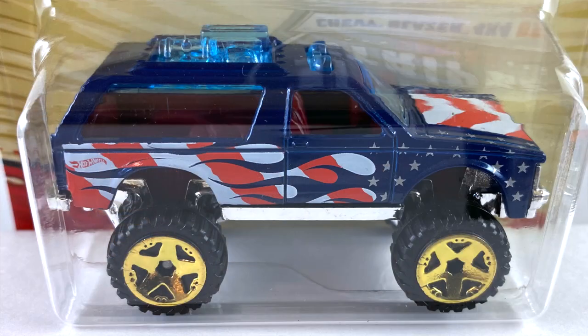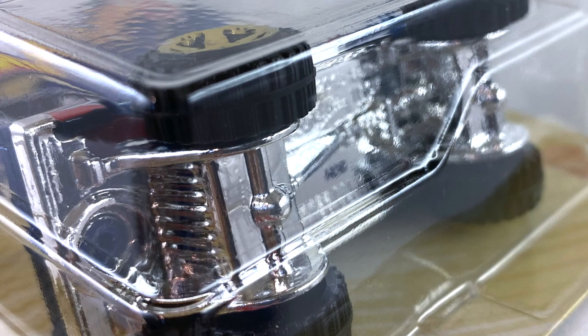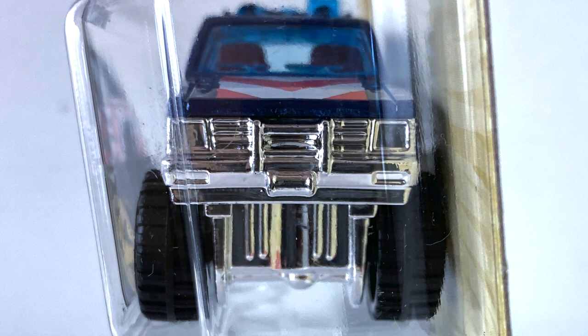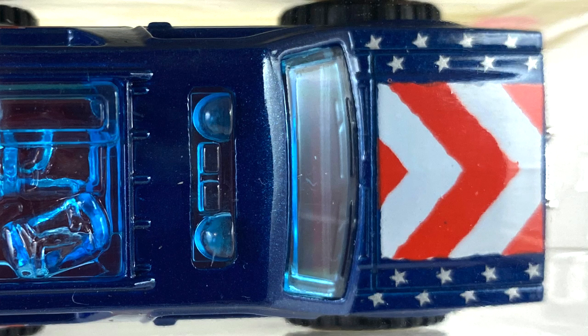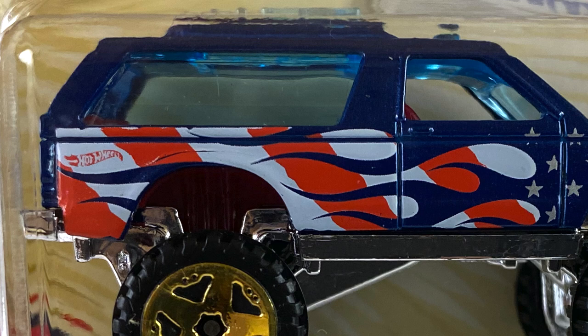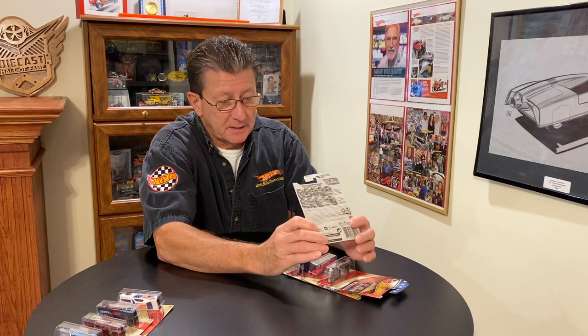Number five is the Chevy Blazer four-by-four, done in a nice dark candy apple blue with blue tinted windows. Interior is a dark red plastic. Wheels are all large gold chrome OR5s with big knobby tires on it. The base is chrome along with the grille, front bumper, and rear bumper. The hood has red and white tampos with silver stars, and the side looks like it has a bluish-white tampo along with red — you'll have to check it out yourself.